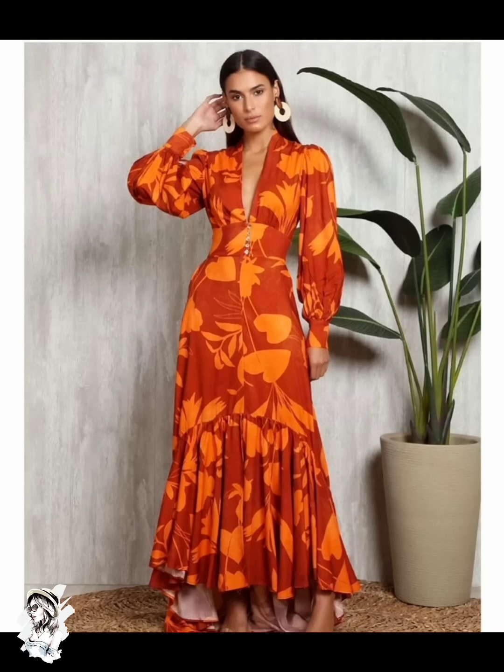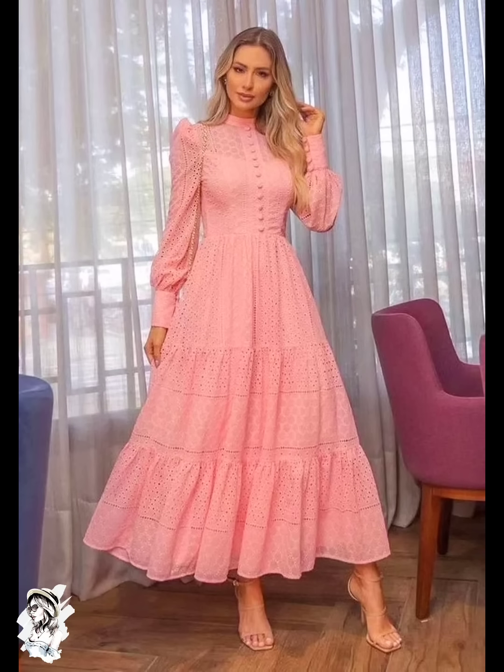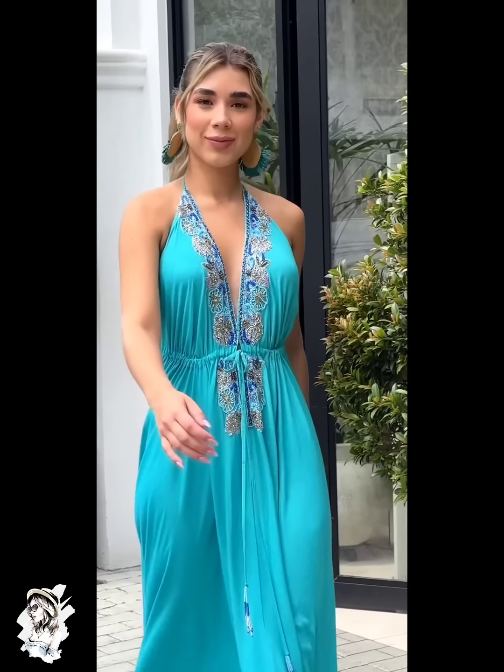And they are different flower printed style with v-neck with long sleeve — amazing dress wear. And they are different pink color with long sleeve dress style, they are really awesome.